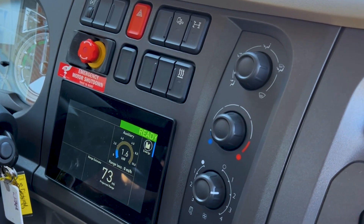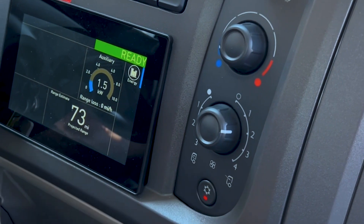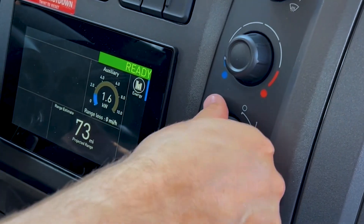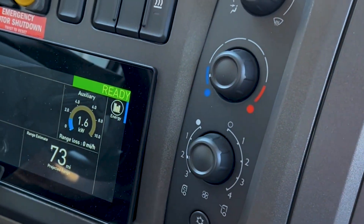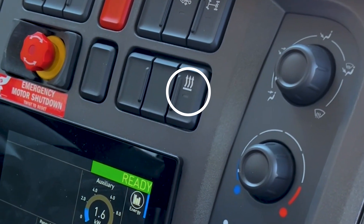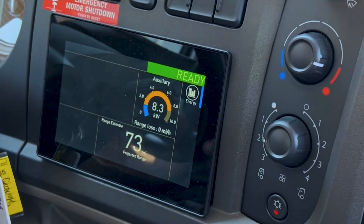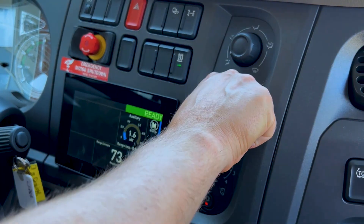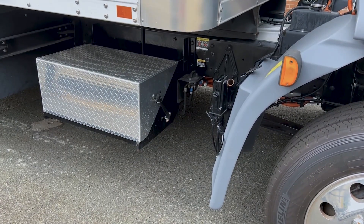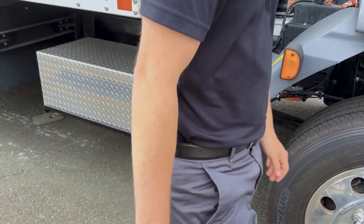HVAC controls are located next to the B panel screen on the dash. The snowflake button turns on the air conditioning, while the lowest knob controls airflow — the left side recirculates while the right side allows fresh air. The middle knob controls the temperature setting. To activate the heater, the cabin heater button above the B panel display must first be pressed on; an orange light will indicate it is active. If the cabin heater button is not on, the temperature will not increase. If parking overnight and not plugged into a charger, be sure to flip the 12-volt disconnect to preserve charge in the low voltage system.